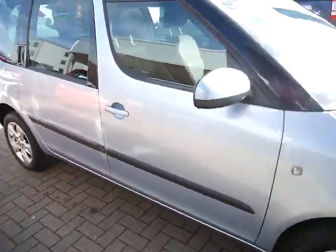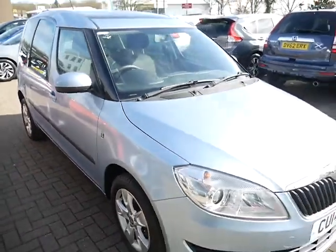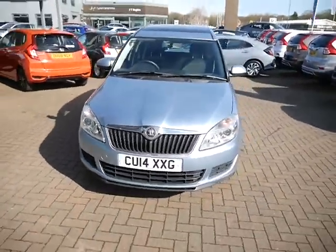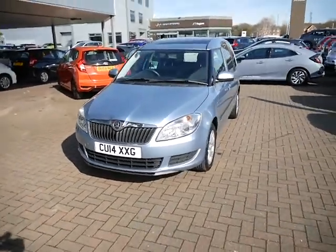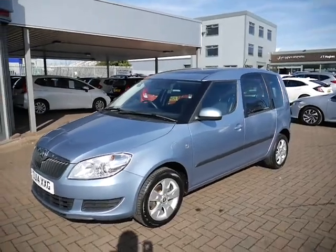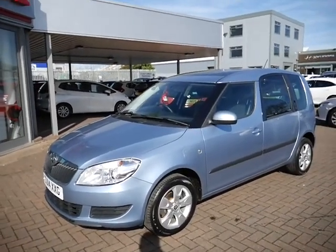Mileage on this car is just over 47,000 miles. Service plans are available on the vehicle with our service department, and being bought from a Honda dealership, flexible finance options are available. If you've got any further questions at all, please give us a shout and as always we'll be happy to help.